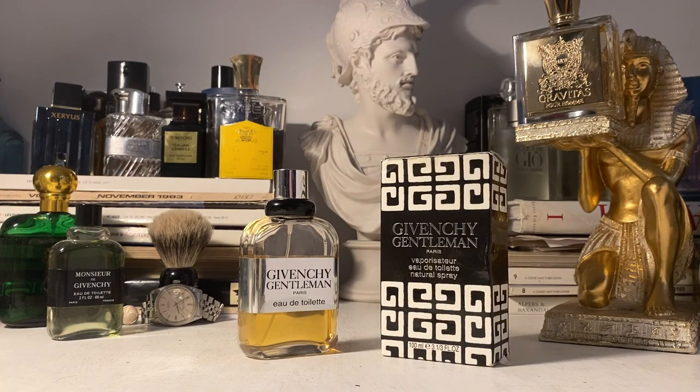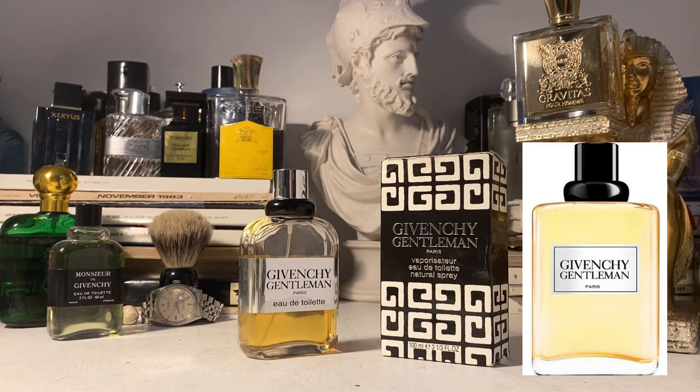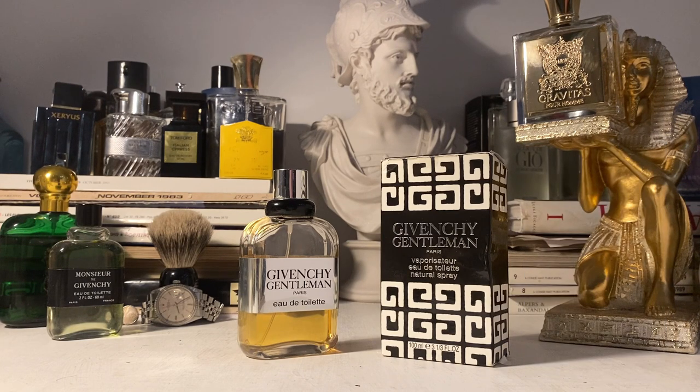You can still get the modern version of this. Don't confuse it with Gentleman Givenchy, a more recent 2017 release, which is an okay fragrance. You can still find Givenchy Gentleman on UK sites around the 30 to 50 pound mark for the 50 or 100ml bottle. It has suffered a little with reformulations and is slightly attenuated — it doesn't quite have the depth and richness — but most of what I'm saying here will pretty much still apply.